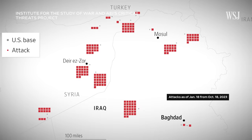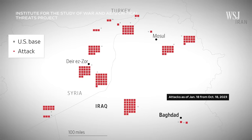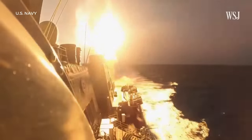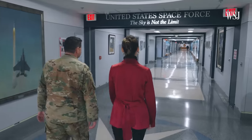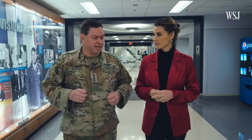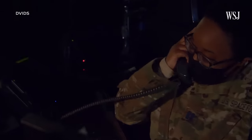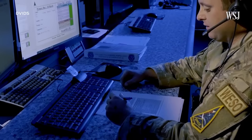The Pentagon says there have been more than 150 attacks on U.S. forces in the Middle East since fighting broke out between Hamas and Israel, and some of those attacks have included anti-ship and close-range ballistic missiles. In a wide-ranging interview at the Pentagon, Chief of Space Operations General Chance Saltzman told the Journal that providing missile warning is one of the many ways Space Force guardians and space capabilities are supporting troops in the Middle East and around the world.